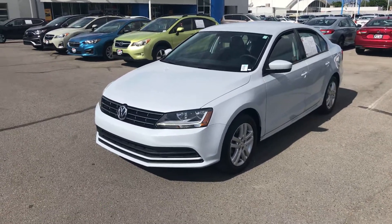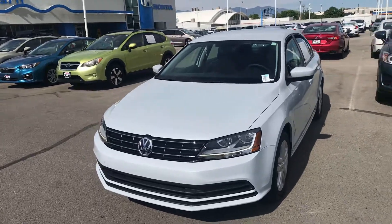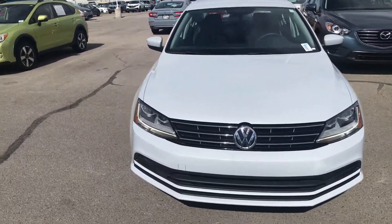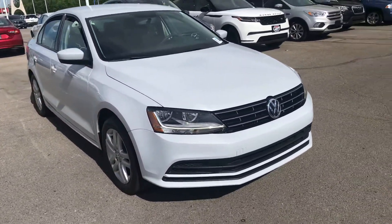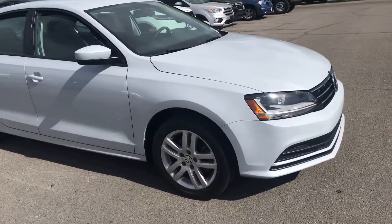Hey folks, it's Dave Hustad with Ken Garff Hyundai Downtown. I want to send you a quick video of this Volkswagen Jetta. It's kind of a grayish white color with black and gray interior. It's got LED daytime running lamps and alloy wheels.